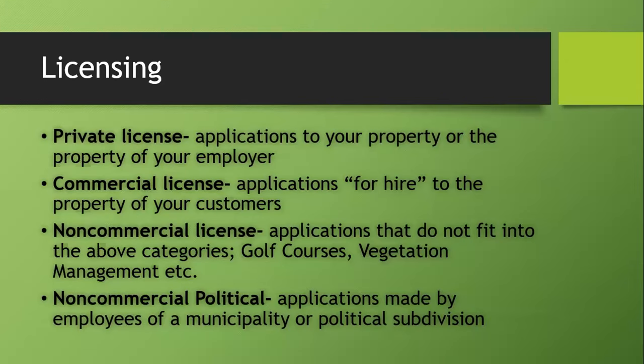Once you determine you need a license — because you need to use any state limited or restricted use products — there are a few different license types at TDA depending on what and where you're going to use them. If you're only going to be making applications to your own property or the property of your employer, a private applicator license is what you want. That license is good for five years and has a $100 fee. I think a lot of you folks in the nursery greenhouse industry probably have private licenses.